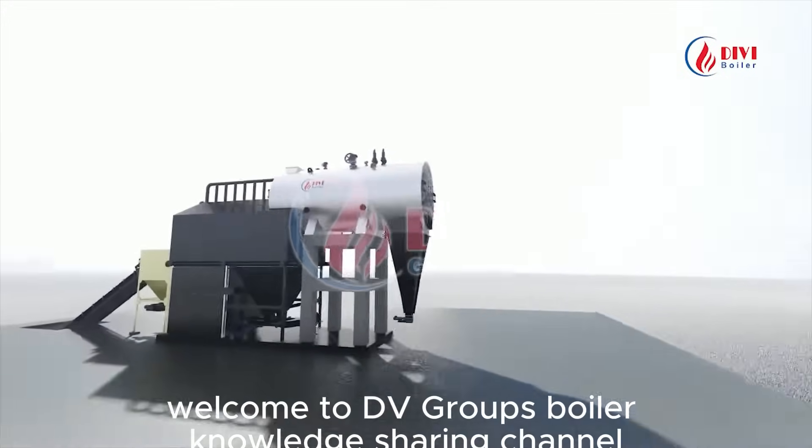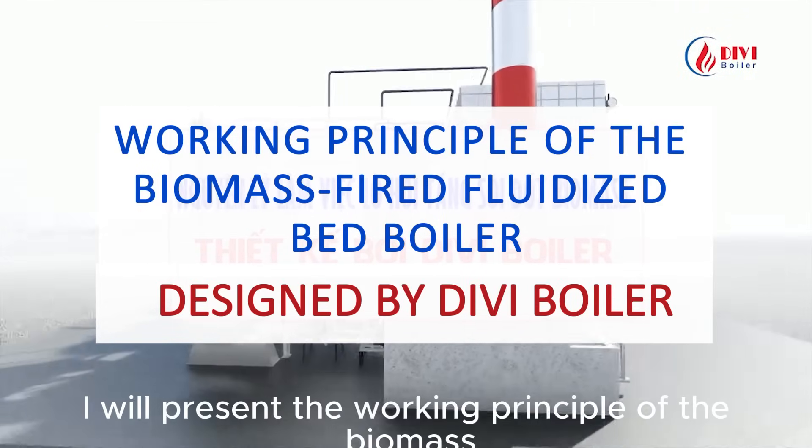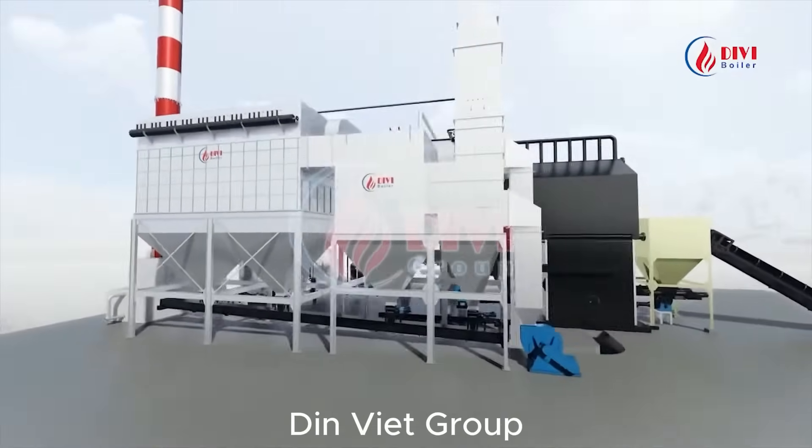Welcome to DV Group's Boiler Knowledge Sharing Channel. Today I will present the working principle of the Biomass Fired Fluidized Bed Boiler, designed by DV Boiler, Dinh Viet Group.